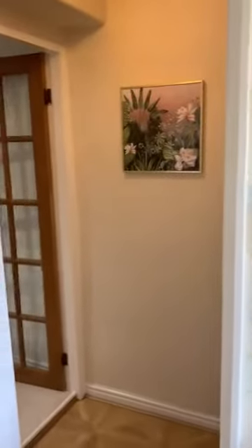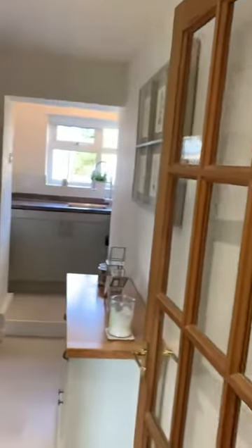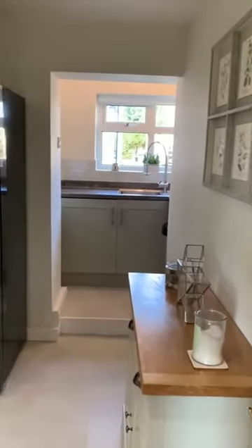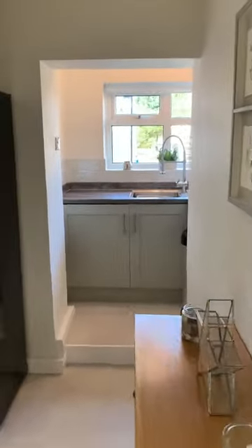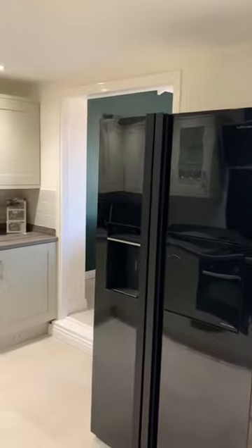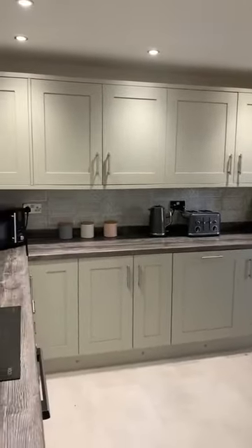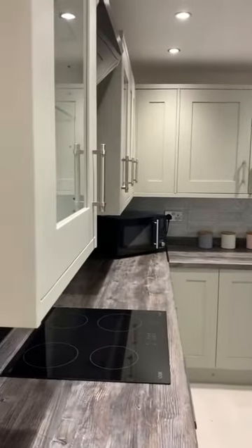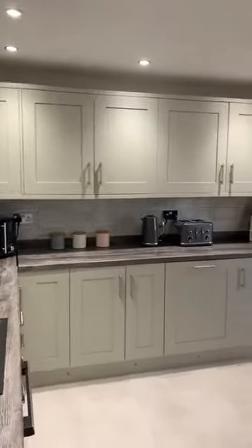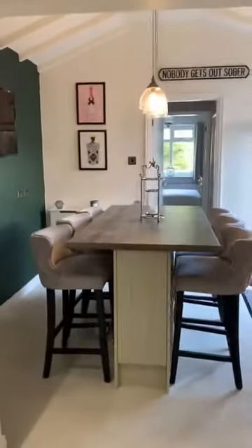Tastefully decorated throughout. Through here you're into the kitchen. This is finished off to a really high standard, with integrated appliances.